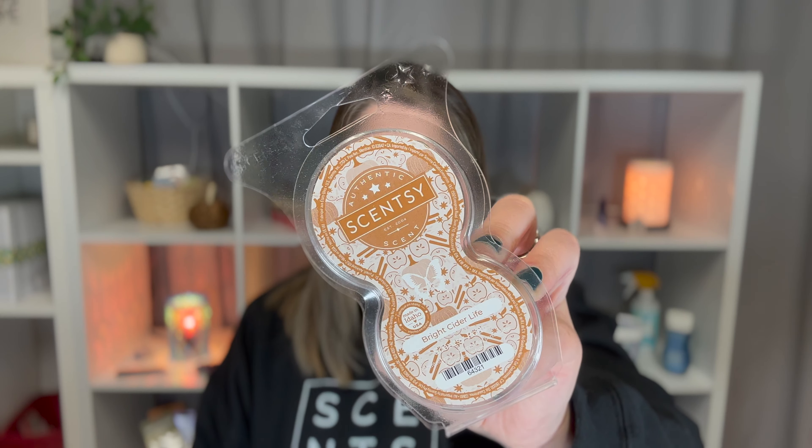I got three sets of pods of Bright Cider Life — you can't get this anymore, it was in the clearance section, so it was $5 for a set of pods which is half off. But it's so good — it smells like apples and, obviously, cider, a little bit of cinnamon, but I really smell fresh apples in it. I love this one — I had one, bought one, loved it, so I got three more packs of that.